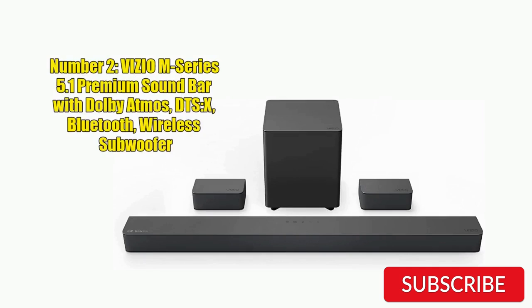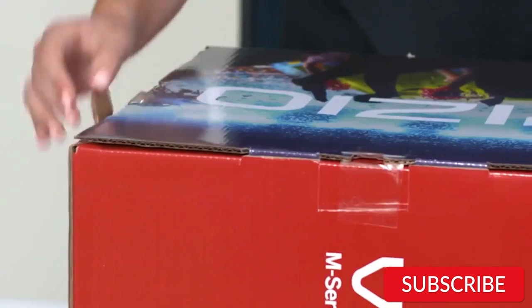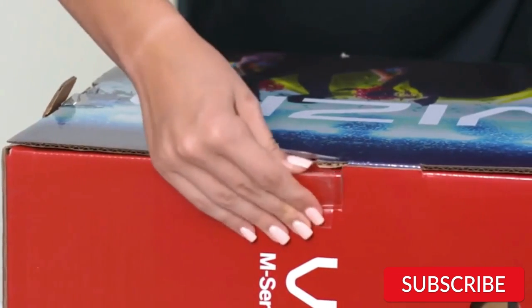Number 2: Vizio M Series 5.1 Premium Soundbar with Dolby Atmos, DTS:X, and Bluetooth wireless subwoofer. The Vizio M Series 5.1 Soundbar System is a great option for those who want a home theater experience without breaking the bank. With Dolby Atmos and DTS:X support, this soundbar offers immersive audio quality that makes movies and TV shows come alive.